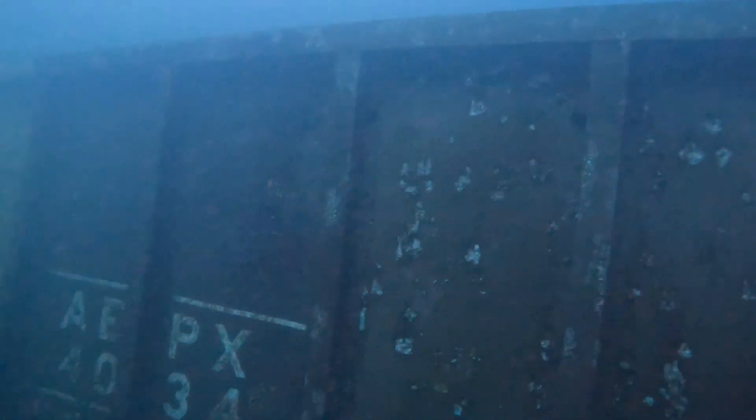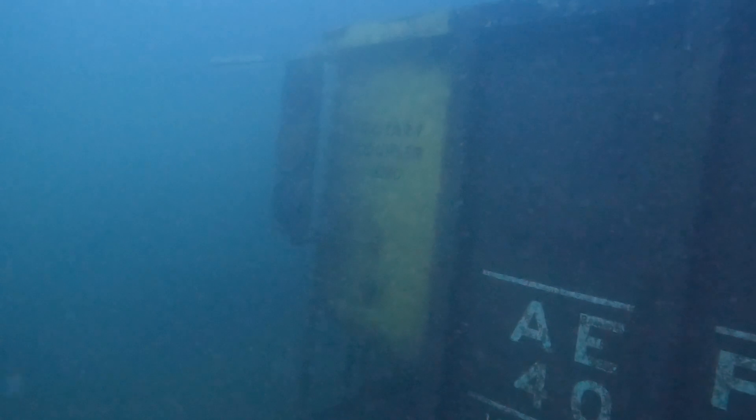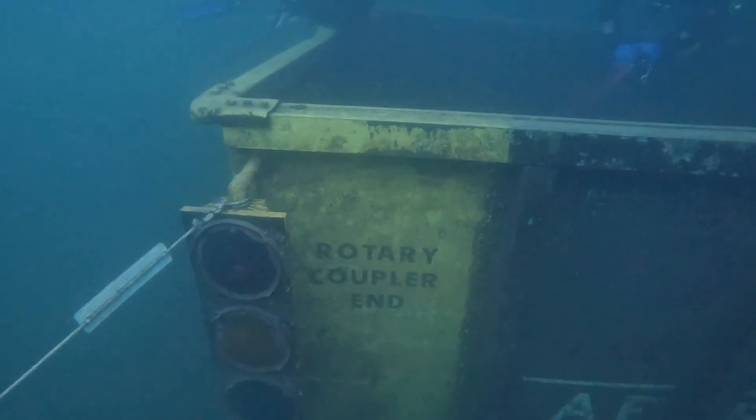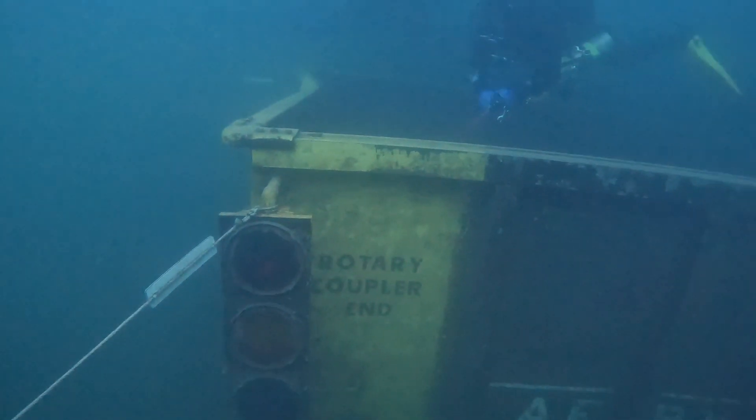First we came across this railroad coal car, which was sunk in the quarry in 2005. The railroad car was given to Mermet Springs after a derailment near the quarry — the railroad gave the damaged coal car to the quarry after it blocked the entrance for several days.